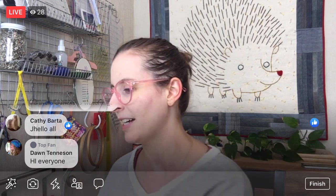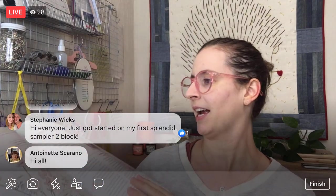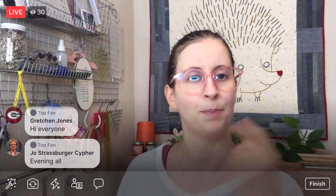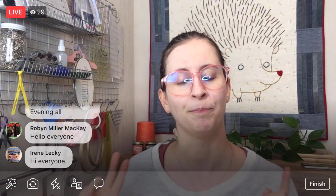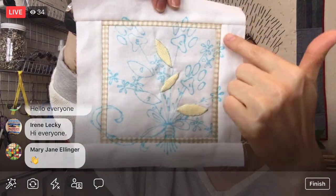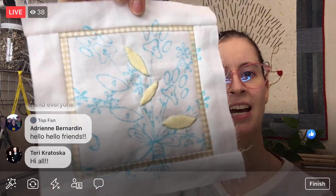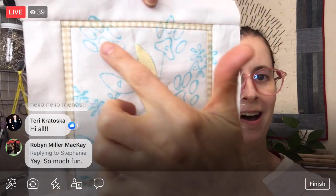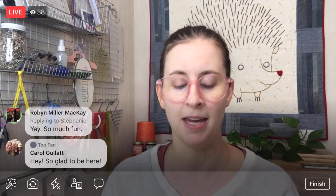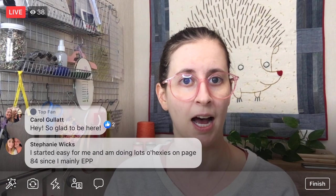Thanks again for joining me. We are continuing on the Splendid Sampler 2 — specifically the Stitchin' Paws block tonight. This block has everything: normal fabric piecing, needle turn applique, which is what we're working on right now, and embroidery too. We have our cute little checked border sewn together and we are putting on all these itty bitty tiny leaves. Then we'll be continuing with tiny little paws. We're starting with the leaves because they're a little bit easier. I think we're going to finish the last two leaves tonight and then start on the paws.